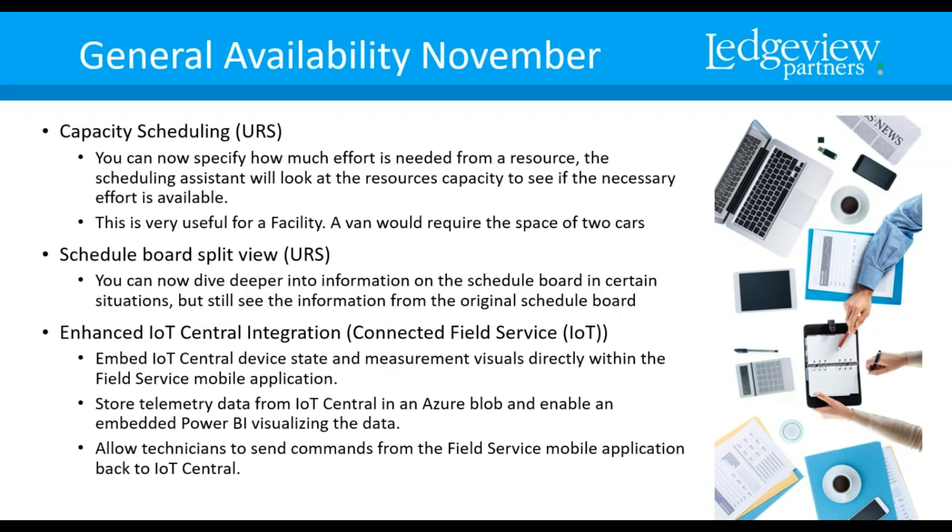Capacity Scheduling — you can specify how much effort is needed from a resource. The scheduling assistant will look at the resource's capacity to see if the necessary effort is available. This is very useful for a facility — for example, if there are a certain number of spaces available and a van takes up two spaces while a car takes up one, the capacity is affected accordingly.